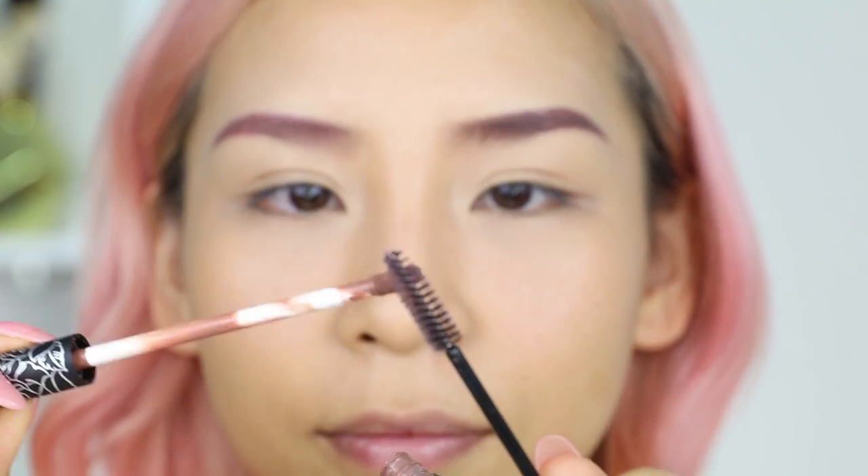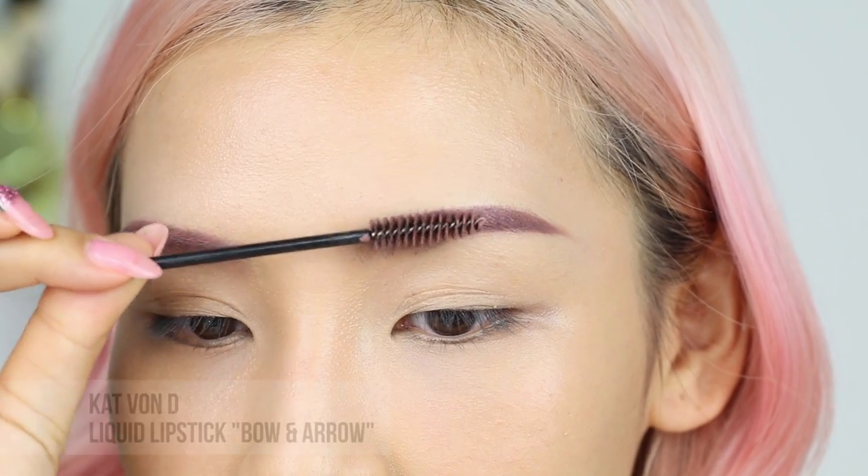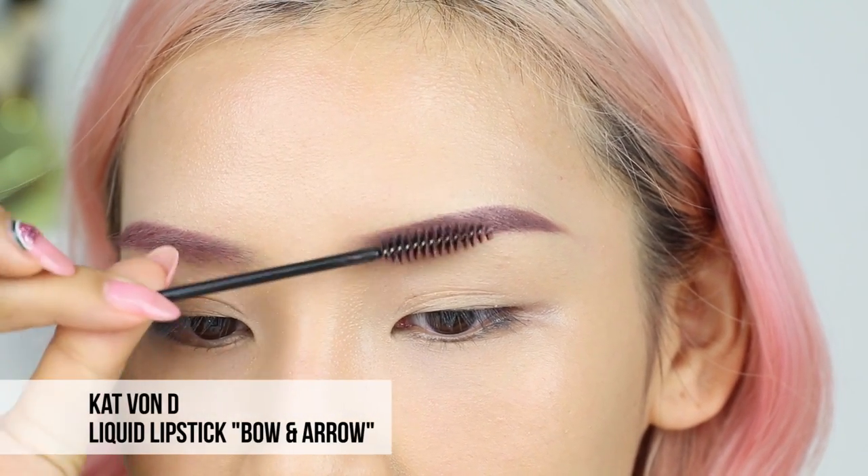Number 3, if you want to change up the hair colors of your brow, you could also use your lipstick. Just grab a disposable or old mascara wand and use it to apply the lipstick over your hairs. I'm using the shade Bow & Arrow from Kat Von D.